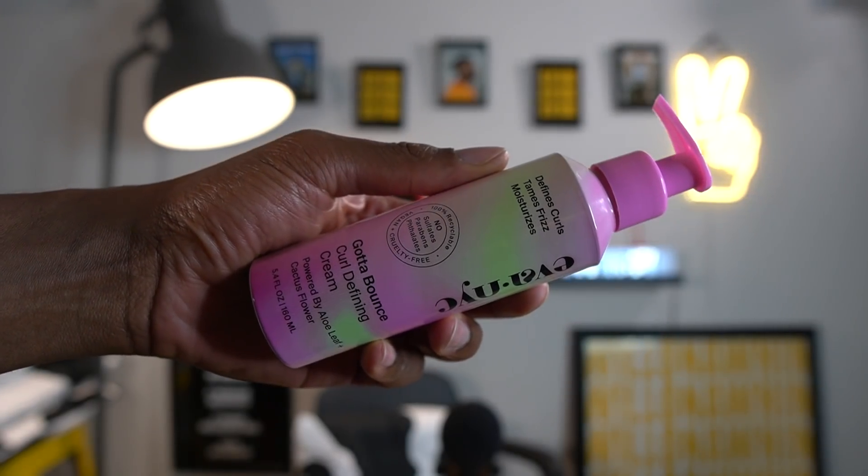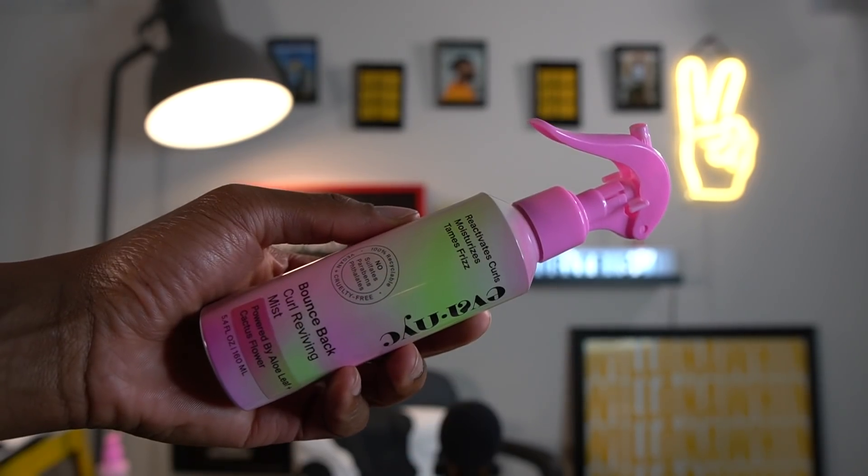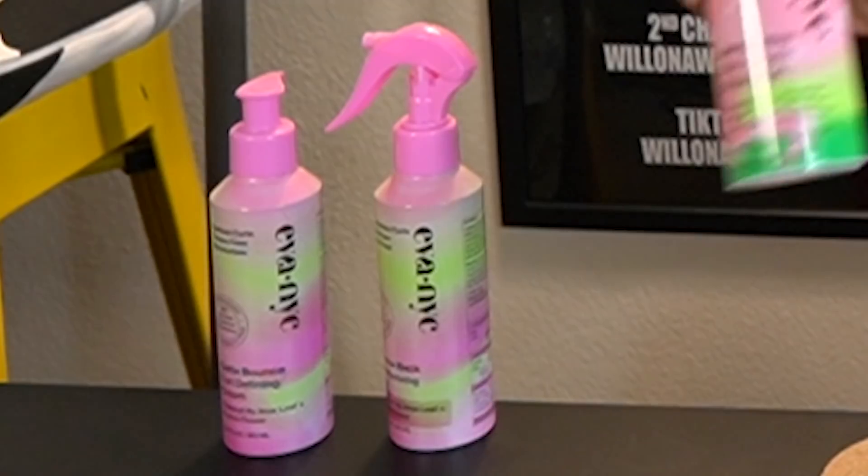First up we have the Gotta Bounce Curl Defining Cream — a curl sculptor that drop kicks frizz, powered by aloe leaf and cactus flower. Next we have the Bounce Back Curl Reviving Mist — she's here to reactivate your curls and your vibe, moisturize and refresh, also powered by aloe leaf and cactus flower. Finally, the newest addition: the Just Glisten Hair and Body Shine Mist — a weightless shine mist for your hair and body to give you a moisturized, dewy look. Powered by aloe leaf and cactus flower.